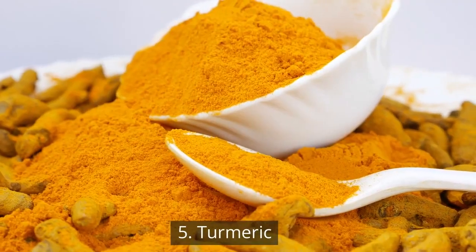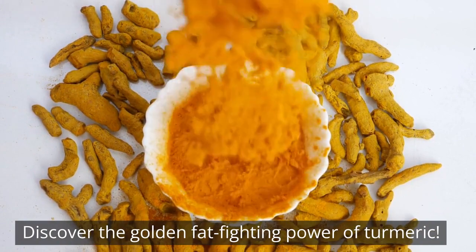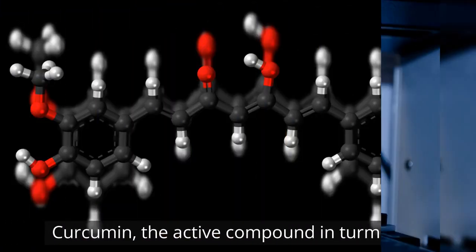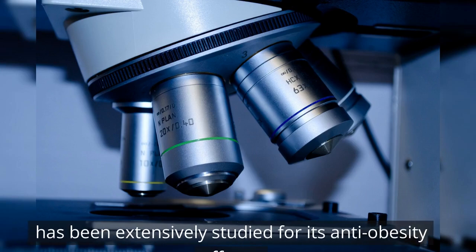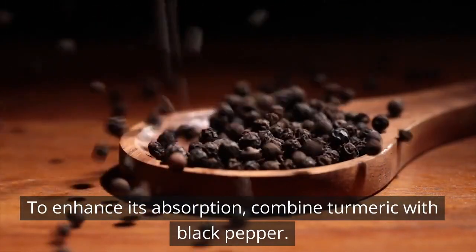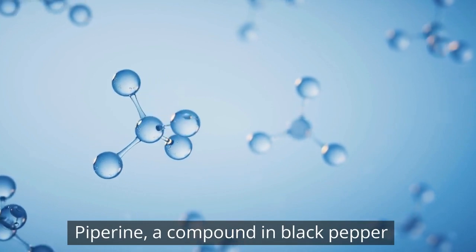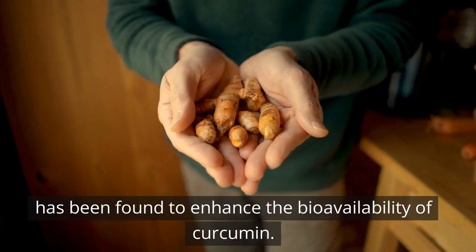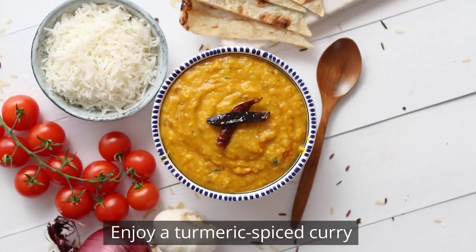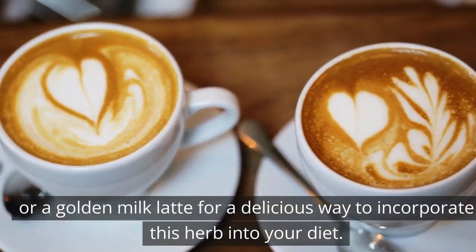5. Turmeric. Discover the golden fat-fighting power of turmeric. Curcumin, the active compound in turmeric, has been extensively studied for its anti-obesity effects. To enhance its absorption, combine turmeric with black pepper. Piperine, a compound in black pepper, has been found to enhance the bioavailability of curcumin. Enjoy a turmeric-spiced curry or a golden milk latte for a delicious way to incorporate this herb into your diet.